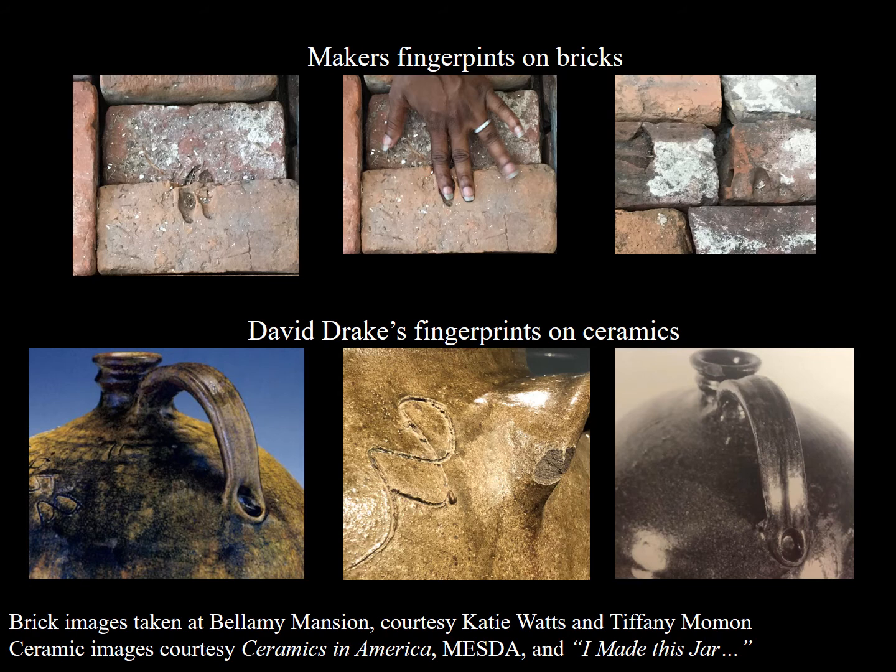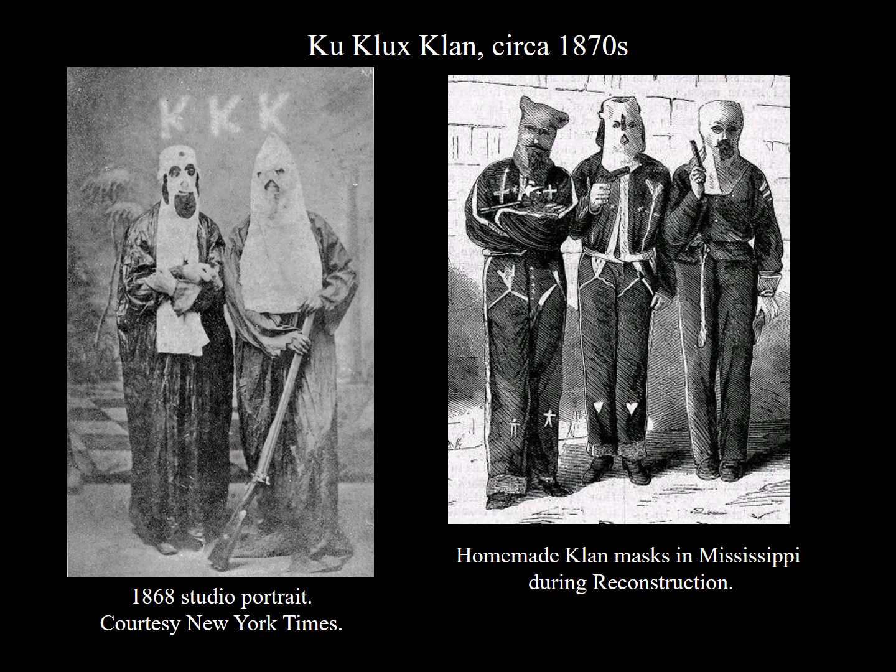Clues to Drake's agency even after the Civil War continue to be found. Let us not forget that Edgefield has an especially violent and bloody history. But before the terrors of the Ku Klux Klan and the Red Shirts fully infiltrated the area during Reconstruction, newly emancipated African Americans took steps to ensure that their skills, so long used for the sole benefit of others, would continue to be of use.